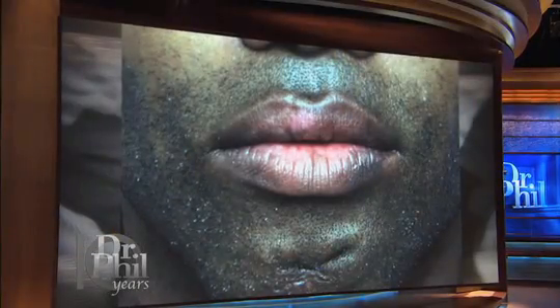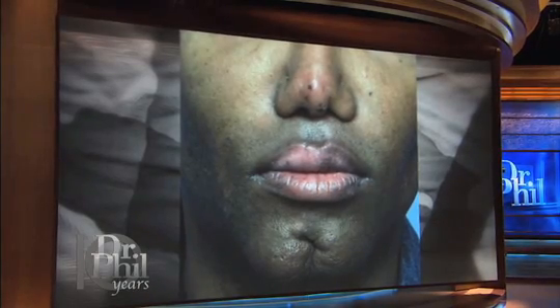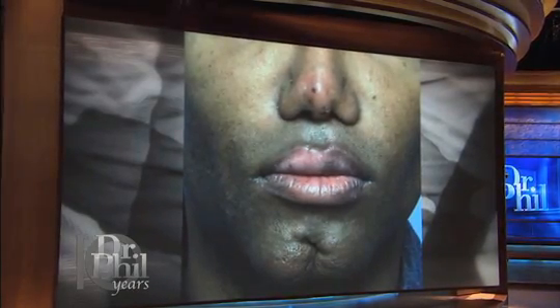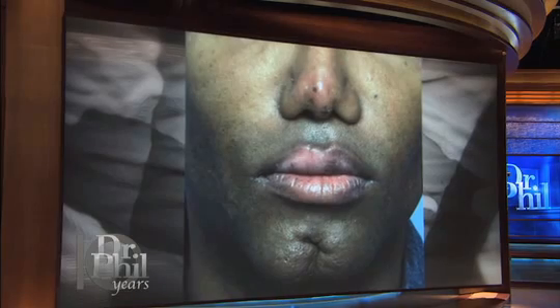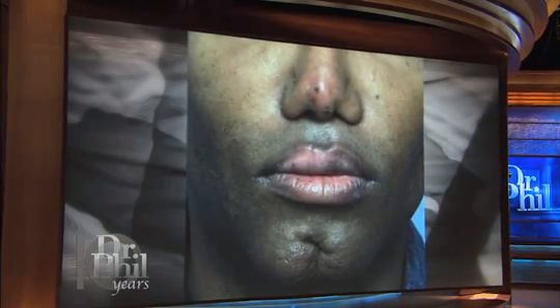This is a patient of mine who had silicone to the chin — you can see the scarring there around the lower part of the chin right there. I operated on him about four or five times because every two or three months the silicone nodule will come to the surface.